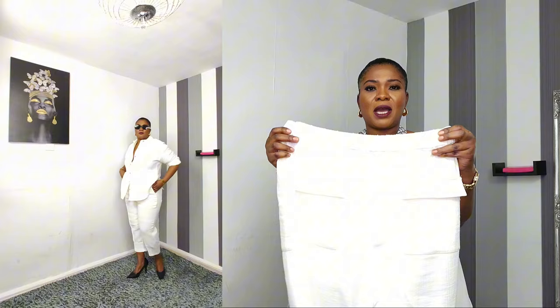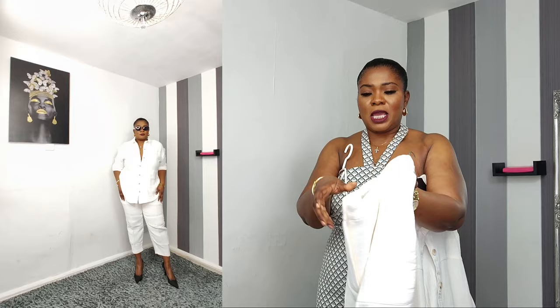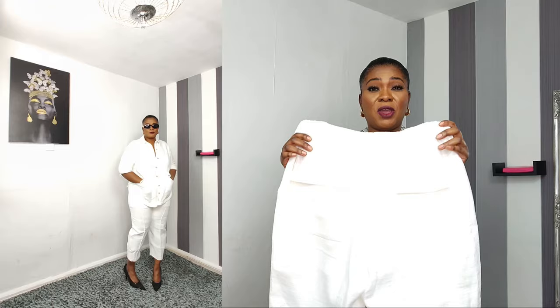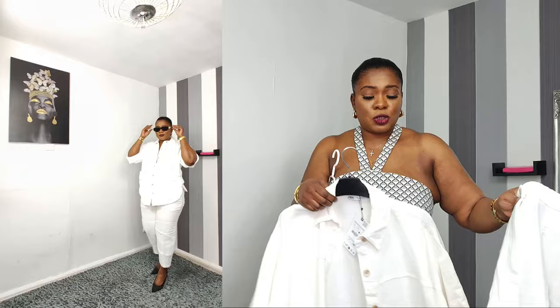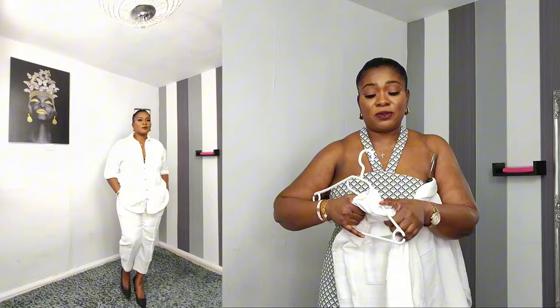Let me show you the trousers: there's an elastic band at the back for a good stretch, a zip at the front, two pockets on the side, and two at the back as well. The cotton is very heavy — a really lovely, durable material. I got the trousers in large, retailing for £35.99, and the top in large, retailing for £49.99. Very thick, very elegant — it will last you a lifetime. They work beautifully together.